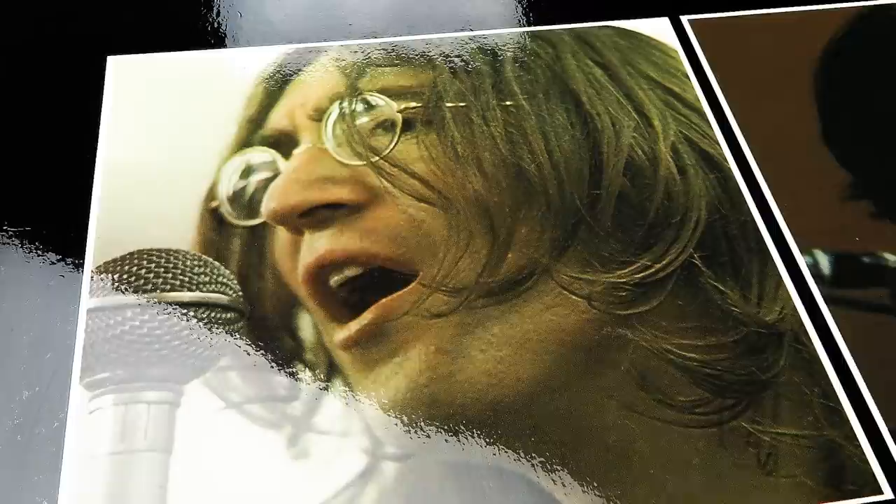For those of us eagerly awaiting the new Let It Be box set, October 15th can't come soon enough. So in the meantime, let's wind back the clock 51 years and take a look at the original 1970 set along with some of the other formats and rarities from this album. I'm Andrew from Parlogram Auctions and welcome to part two of this Let It Be miniseries — the original UK box set.